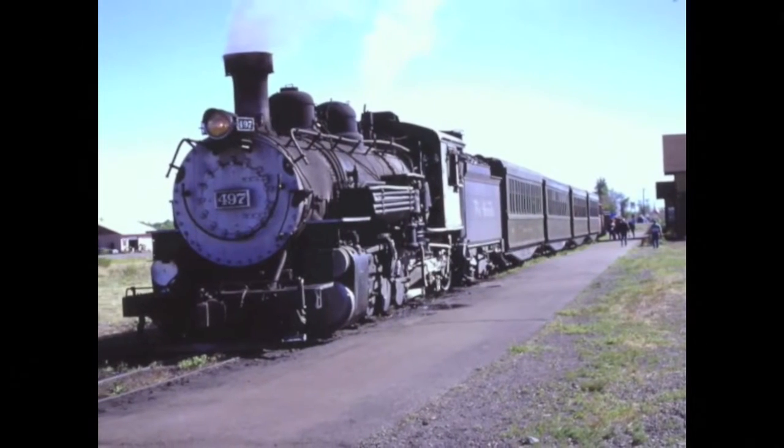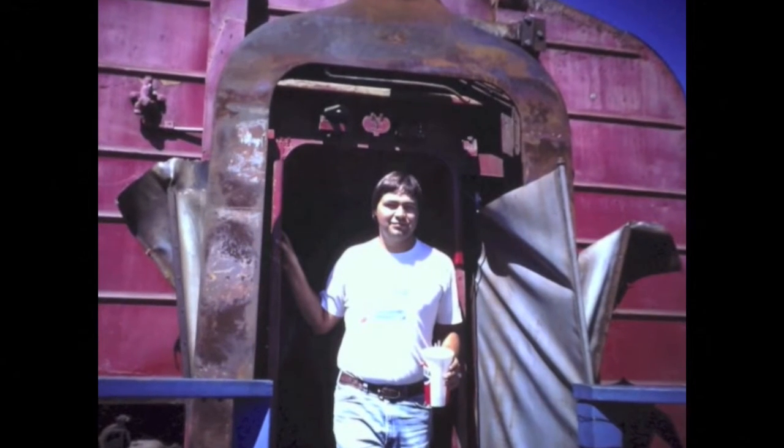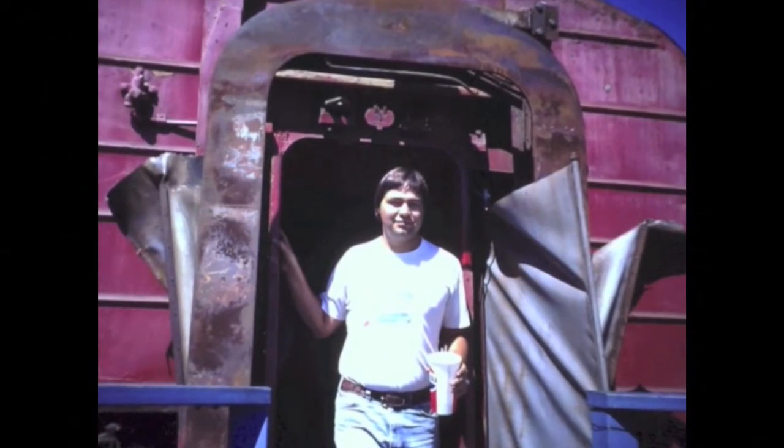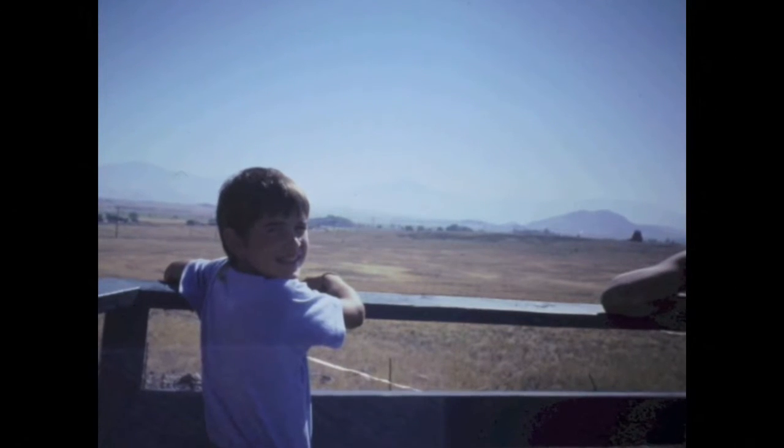Local excursion trains, like the Blue Goose in Wairica, California, offer a fun ride. I took my little brother to see if he liked the trains, before taking him on our cross-country trip.